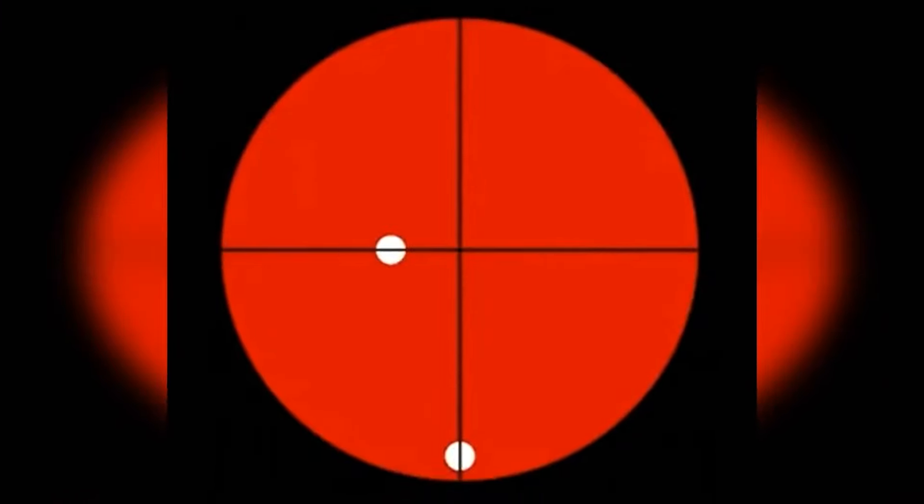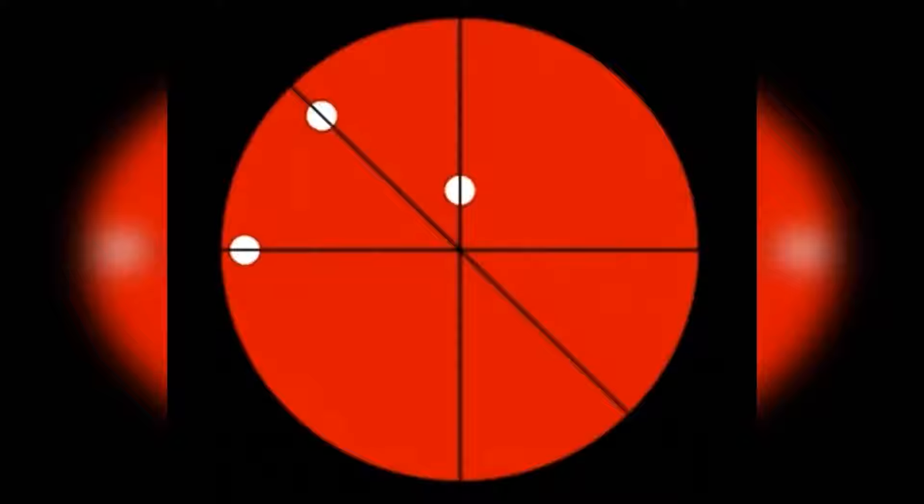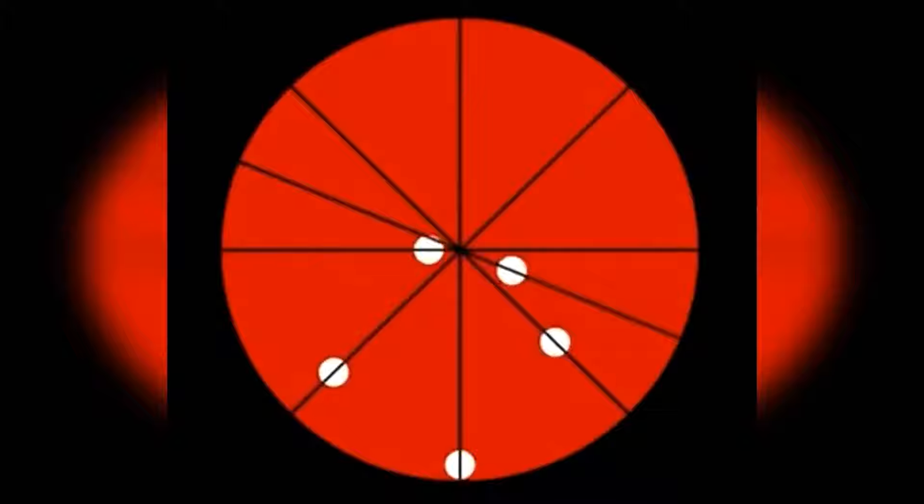These dots here look like they're moving in a straight line, but look what happens when we add a lot more dots moving in straight lines — it looks like they're moving in circles now, even though they're all moving completely straight.